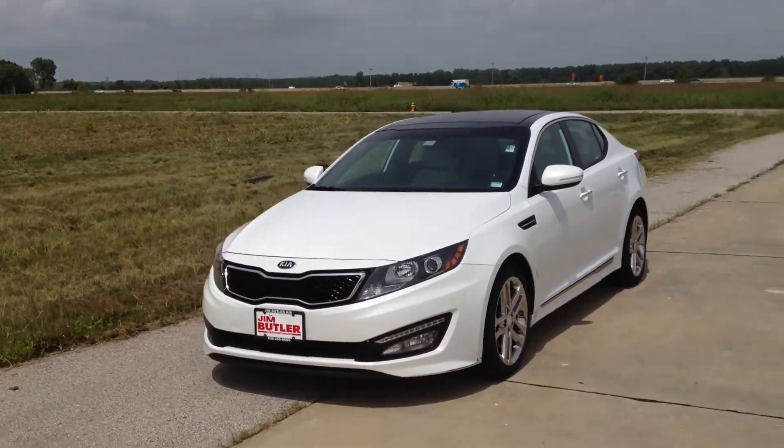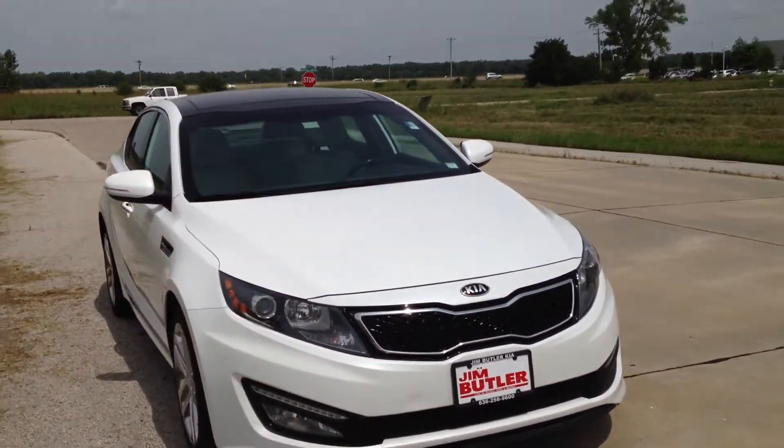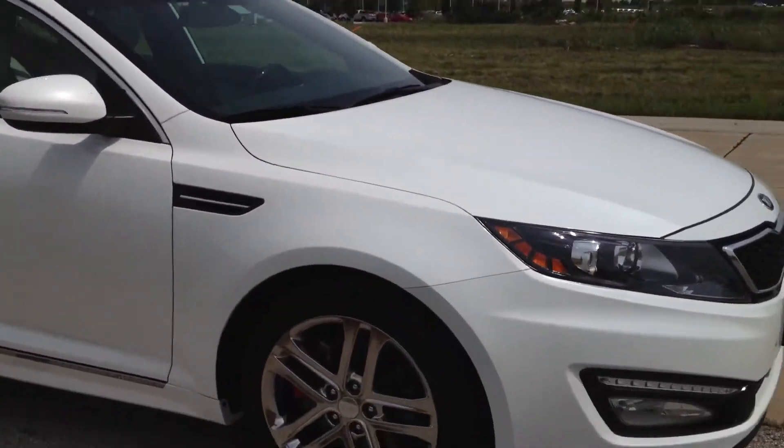Just kind of walk around it here. It's just going through its check-in process, still has a couple things I need to do to it — get it ready for the lot.